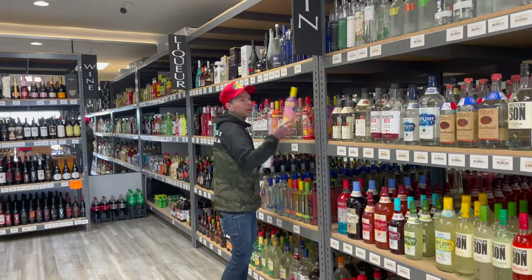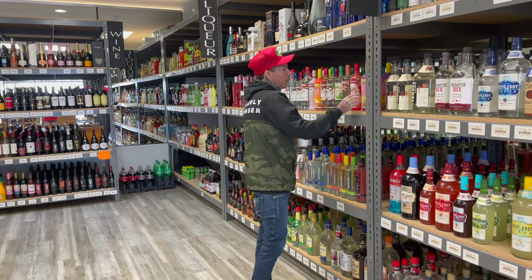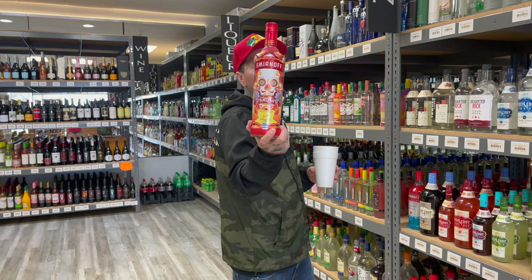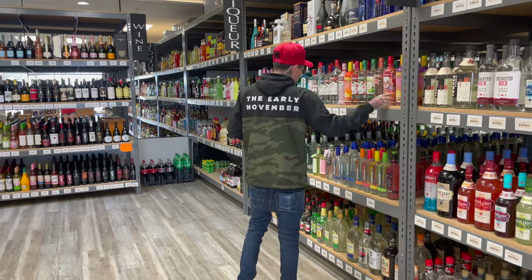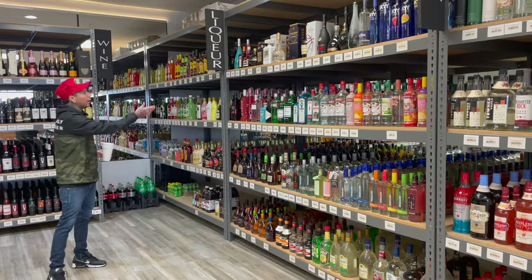Got some Smirnoff Pink Lemonade — great drink for the summer. Spicy Tamarindo — a lot of people like this one, if you haven't tried it I suggest it, Smirnoff Spicy Tamarindo. All right, got some brandies over here, got E&J, got some Jams.